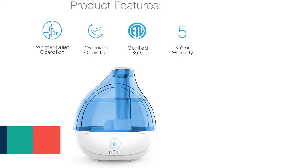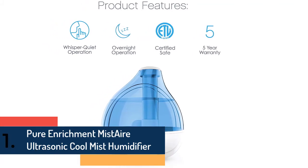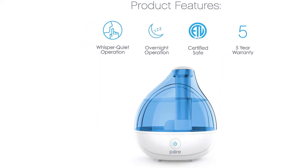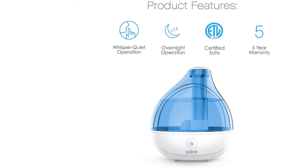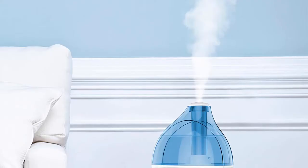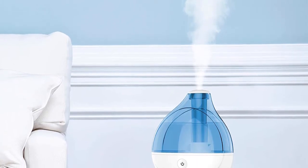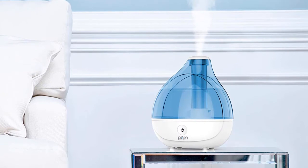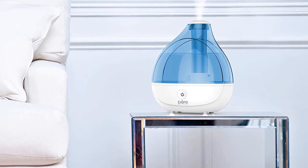At number one we have the Pure Enrichment MistAire Ultrasonic Cool Mist Humidifier. It safely moisturizes the air for up to 16 hours of continuous operation so you can breathe easy and get more restful sleep. High and low speed settings make it easy to adjust mist direction and speed to fit your comfort level. It provides ideal coverage for bedrooms, offices, and other medium-sized rooms, and offers a soothing glow for maximum relaxation.